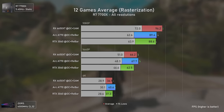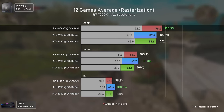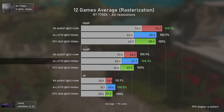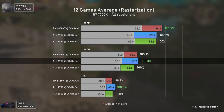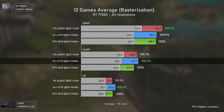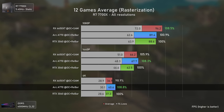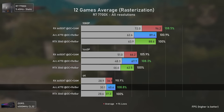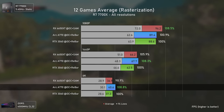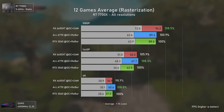Looking at the 12-game average: at 1080p the RX 6650 XT is around 8% faster than both other cards. At 1440p the Arc A770 takes the lead, being 8.3% faster than the RTX 3060. At 4K the Intel GPU is still the fastest, with the RX 6650 XT being slightly slower than the RTX 3060 but impressively close despite its much lower raw power.